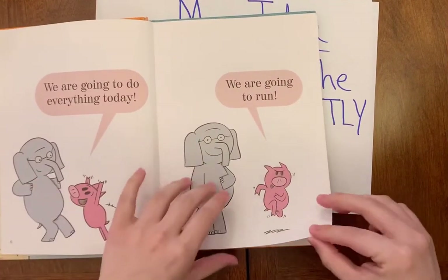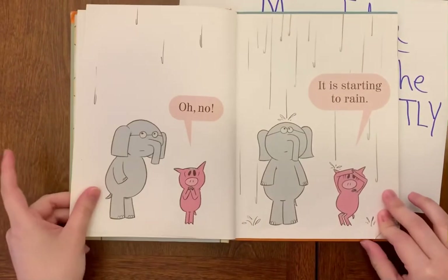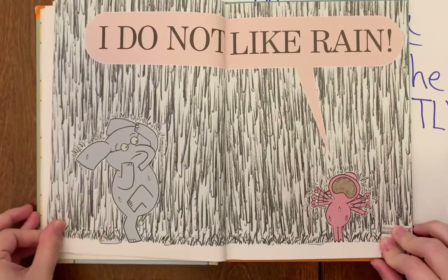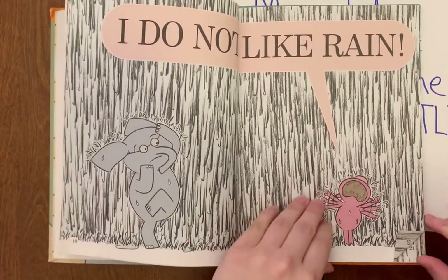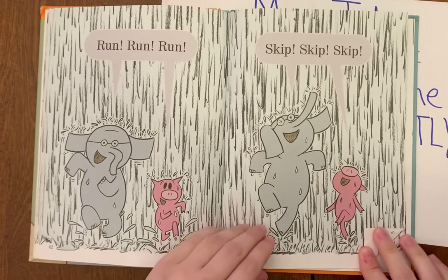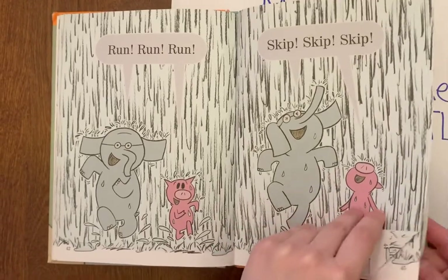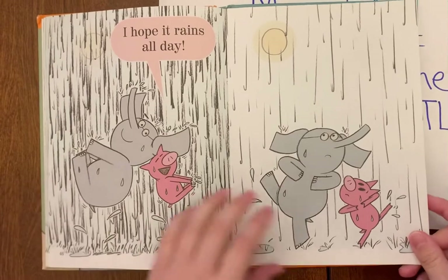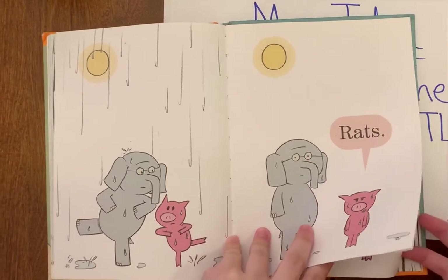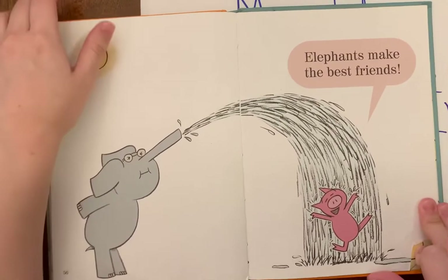Piggy and Gerald were going to play outside. They planned to run, skip, and jump until it started to rain. Piggy was very upset and does not like the rain. After a while, she and Gerald found a way to run, skip, jump, and splash outside in the rain until it stopped raining. Piggy was very upset again, but they were able to find a fun way to play outside together in the sun. The end.